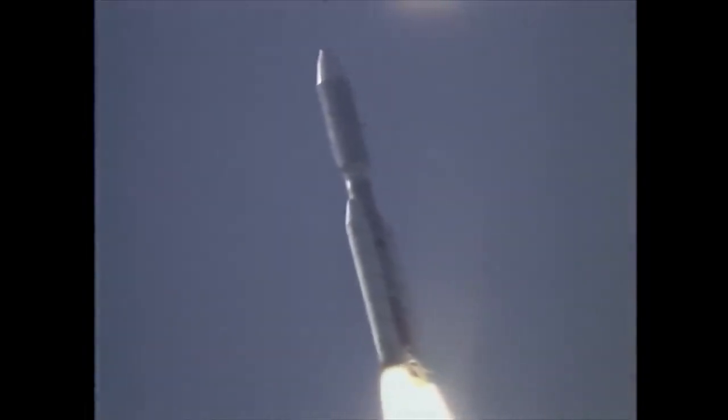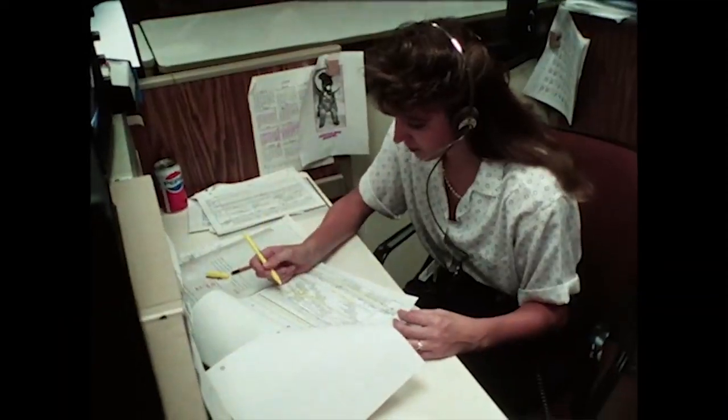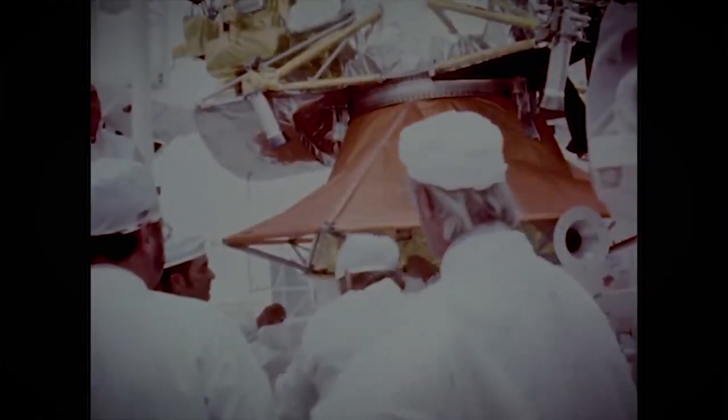They were launched in 1977 — that's a long time ago. We say 41 years, but it's really two generations ago. You can think of what the technology was. Your smartphone has 200,000 times more memory than what the Voyager spacecraft have, and so it's just exciting that we've been able to get it into interstellar space.